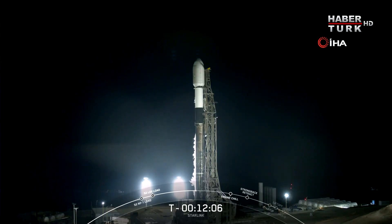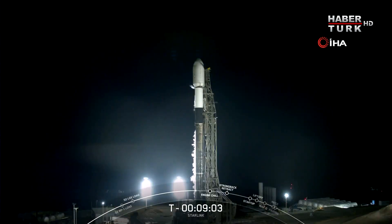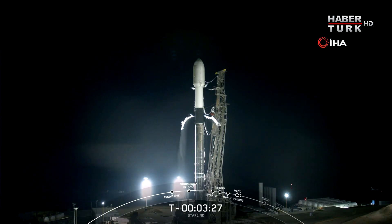Launch Complex 4E at Vandenberg Space Force Base off the coast of California. Polar launches today will actually be sending our satellites to a 53-degree inclination. You'll notice the large nose cone at the top of the rocket — this is called the satellite fairing. The fairing houses the 52 Starlink satellites and protects them until the vehicle is outside the Earth's atmosphere, at which point the fairing separates. Both the first and second stages are nearly fully loaded with 1 million pounds of kerosene fuel and liquid oxygen.